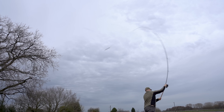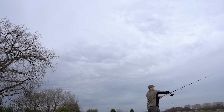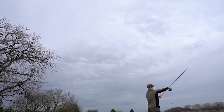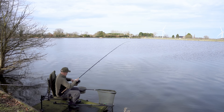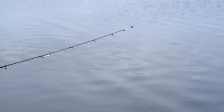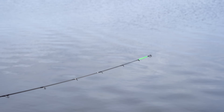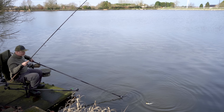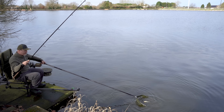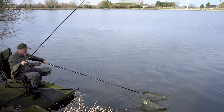Whether you choose the 13 or 14 foot model, both are equipped with two carbon tips tailored for easy casting with shock leaders or heavy lines. The 13 foot model effortlessly handles weights up to 200 grams with a line rating of 6 to 15 pound, while the 14 foot variant steps it up, managing casting weights up to 220 grams with a line rating of 8 to 18 pound. Both models boast a convenient three-piece build, making them versatile and easy to transport.